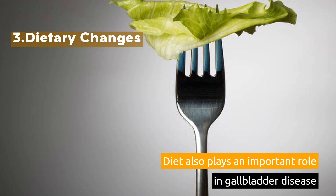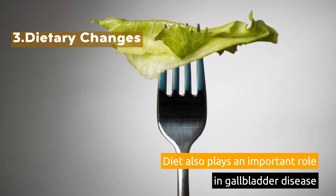3. Dietary Changes. Diet also plays an important role in gallbladder disease.